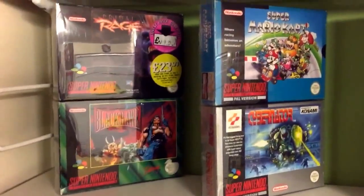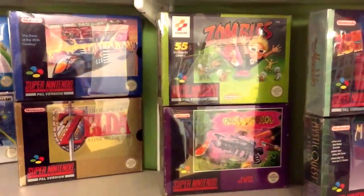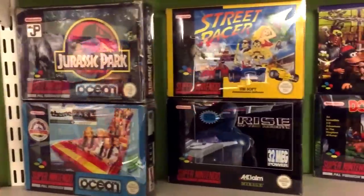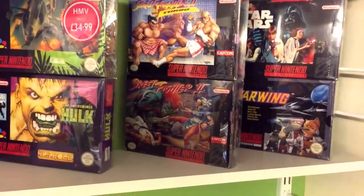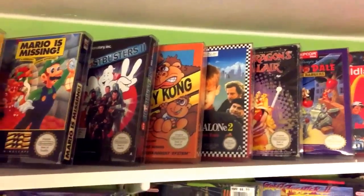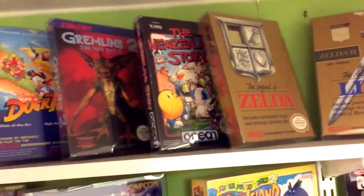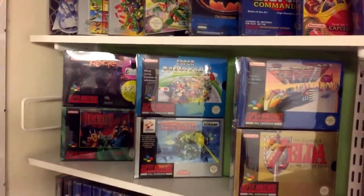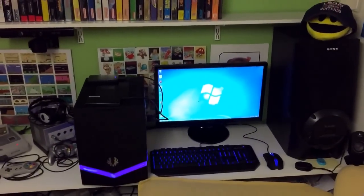Moving up a notch to some Super Nintendo stuff — all these games are faced out because they are either games I originally had in my childhood Super Nintendo collection, or games I have some memory of — played, borrowed, or rented. When I look at them it brings back that memory, and I just enjoy the artwork. On the top shelf, the same policy applies for the NES ones — I either had the games originally or rented them. So all these games are displayed facing out. That is my Nintendo shrine, the wall of games, with the console setup below.